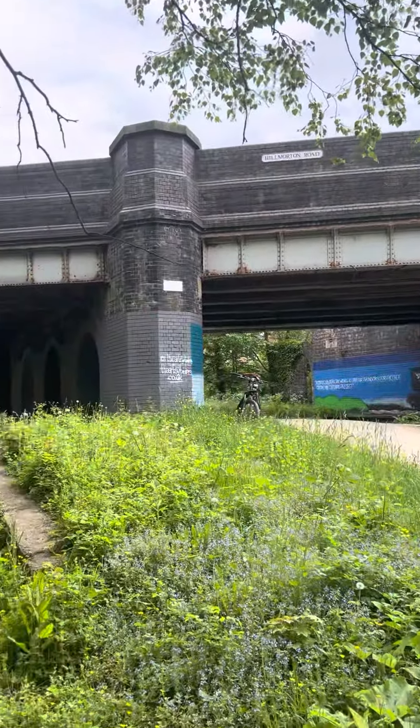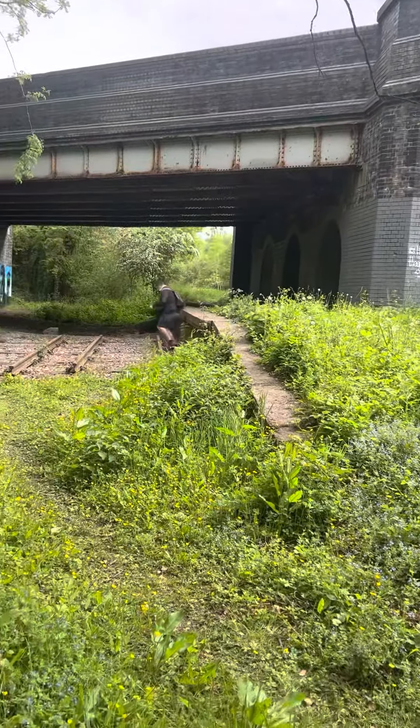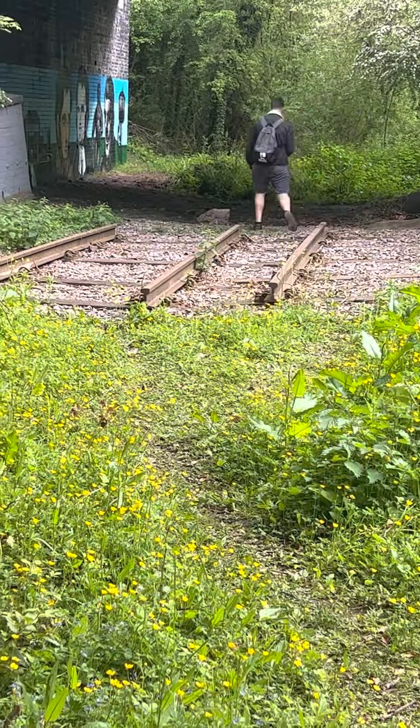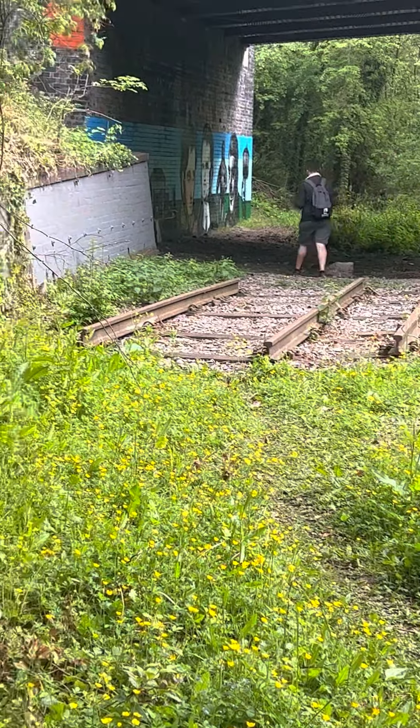Got the whole bridge at Helmorton Road. Because this was Rugby Central, it's a train station from the Great Central Railway.